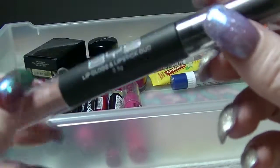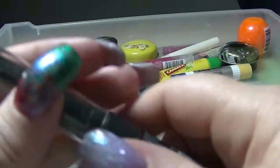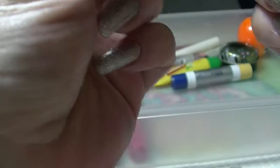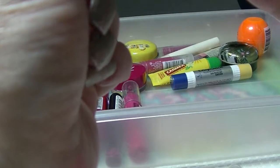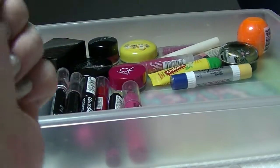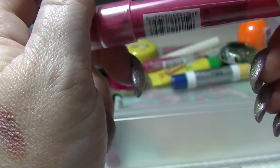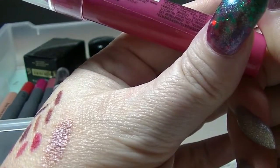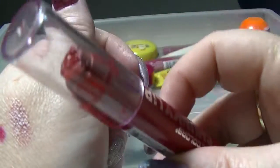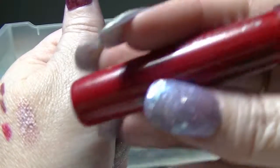This one from BYS has a lip gloss on one end and a sort of sticky applicator on the other end, in a very neutral tone — it's in Nearly Nude, which pretty much covers it. I have this one from LA Colours in Rose, and then I have this one which got a bit mangled at some point — this is in Deep Red.